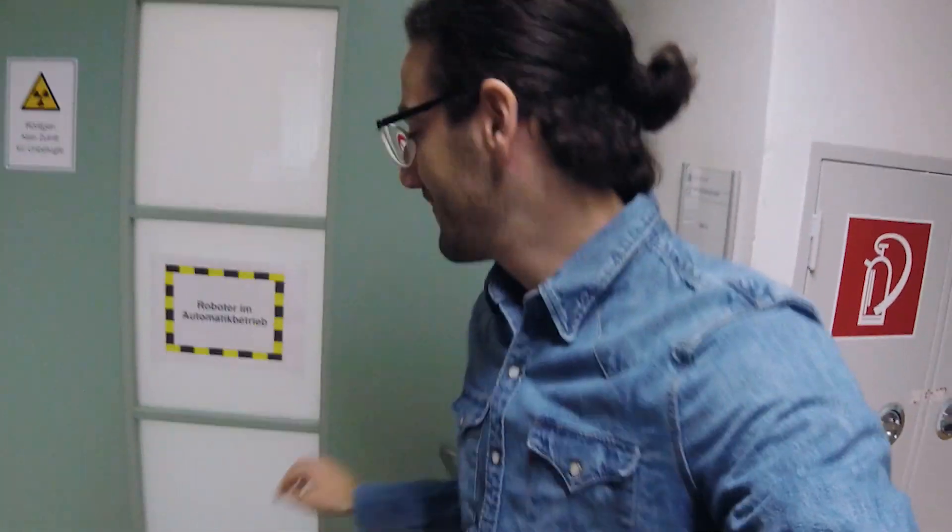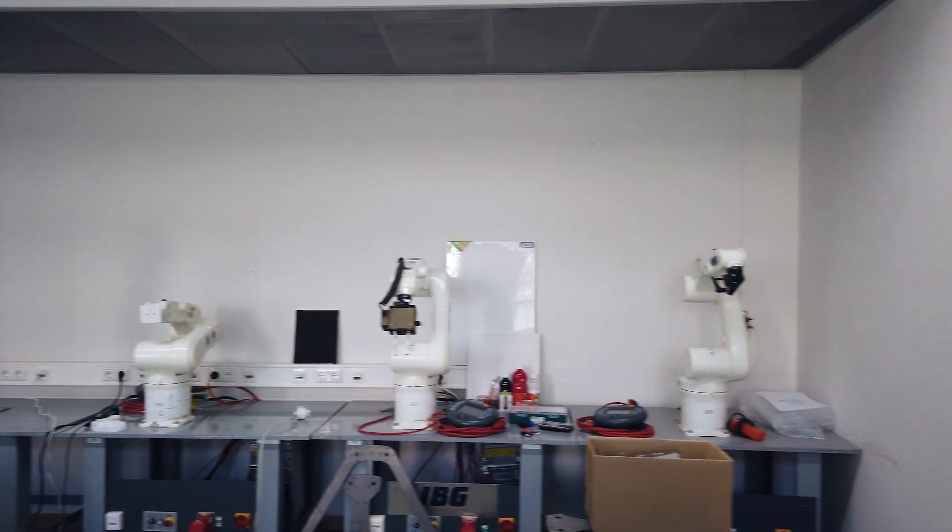We are in the Institute for Robotics and Cognitive Systems of the University of Lübeck, and this is the laboratory where I did my internship. I would like to show you the equipment inside. Of course, we have a lot of robots because it's the Institute for Robotics.